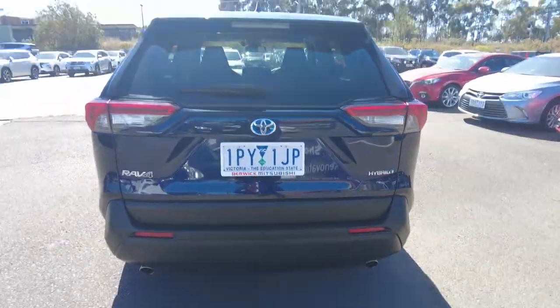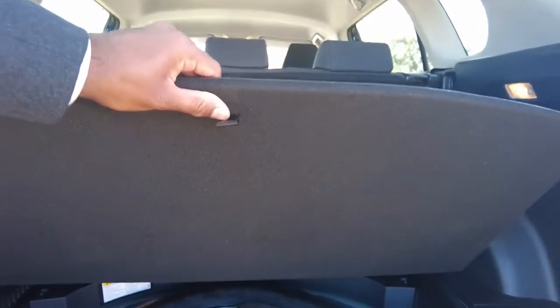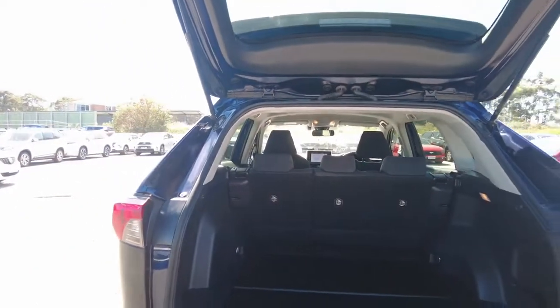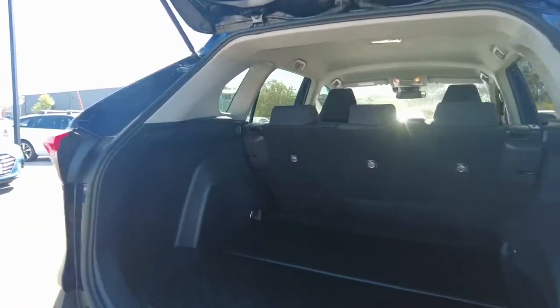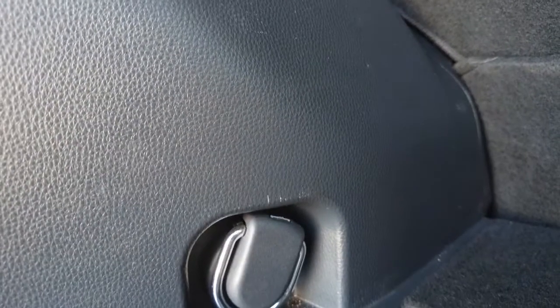Coming to the back of the car, let's have a look at the cargo area and how big the cargo space is. Underneath the cargo floor you'd get your spare wheel, and there's a cargo blind which you can remove or add to have privacy when you've got personal belongings in the cargo area. That is a super generous amount of cargo space for a mid-size SUV. There are also cargo tie-down points at each corner of the cargo area.